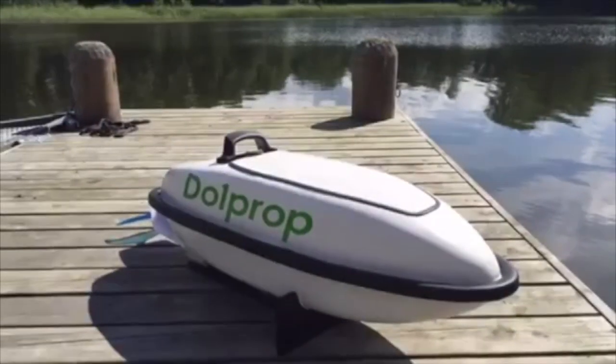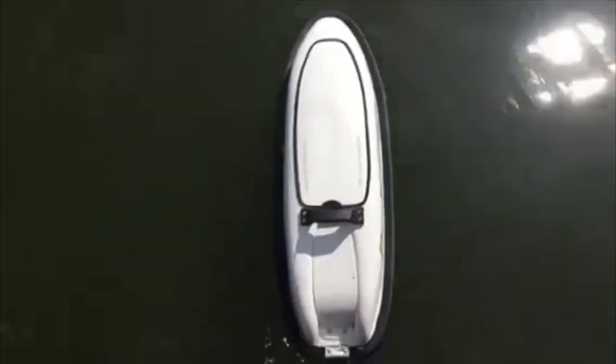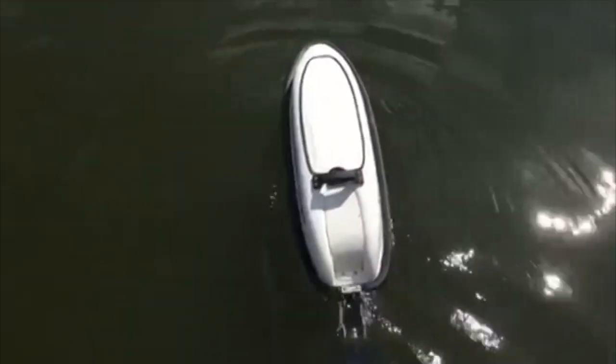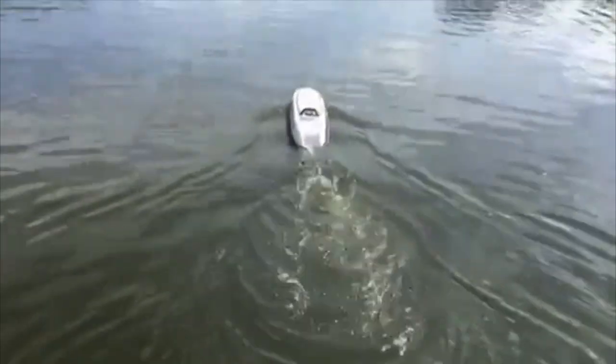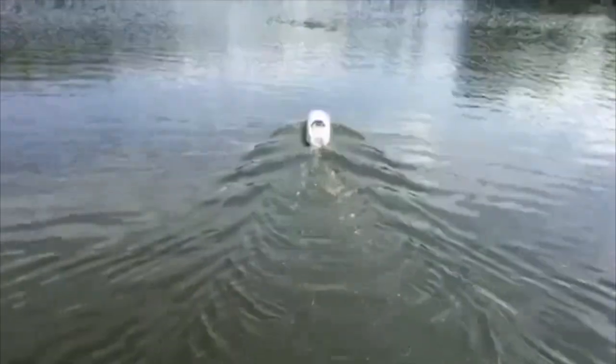My ideal customer would be someone who really wants to cut out the carbon footprint — we really reduce the amount of oil that we are using in our world. The Finn is very much more efficient; it's at least 40% more efficient than the standard propeller.